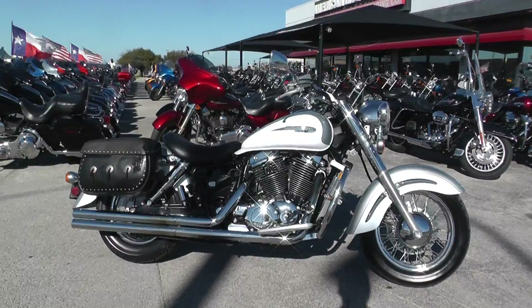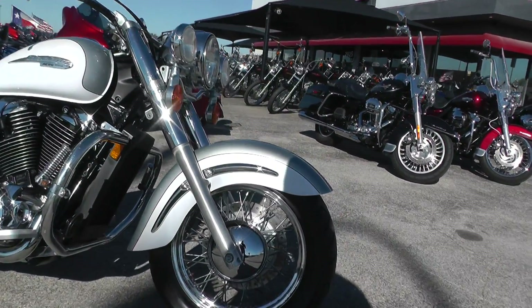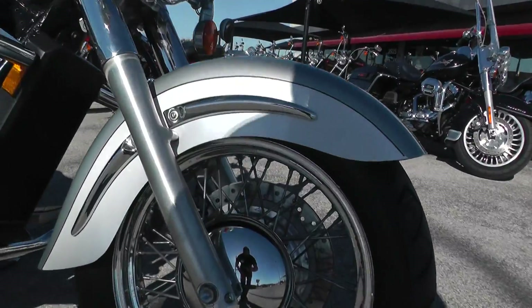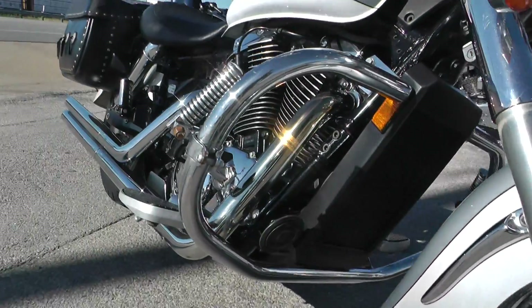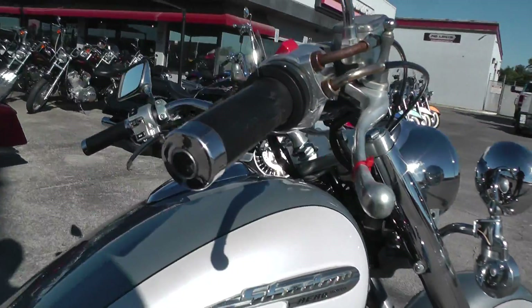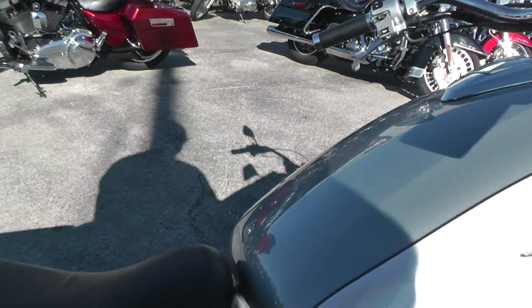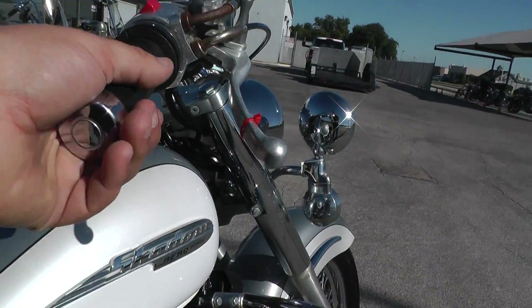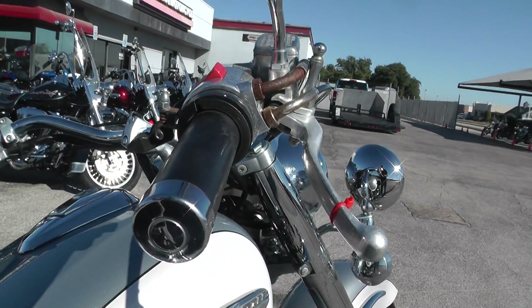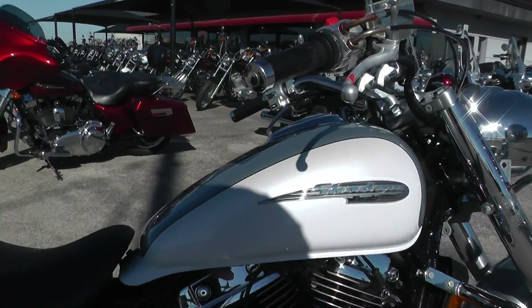The Aero trim on the Shadow line of bikes has kind of an old school classic looking wire wheel, long swept front fender, and swept rear fender. It's got these pull back bars and a real comfortable seating position — nice wide seat. They pull back nice, they're wide, not hunched over. It's just a real relaxed seating position.